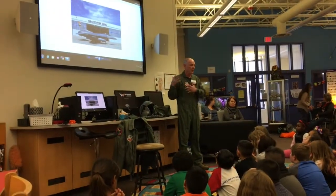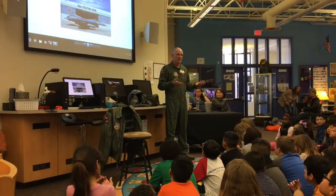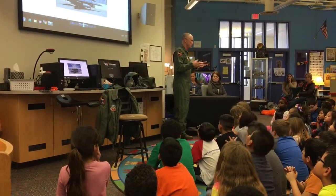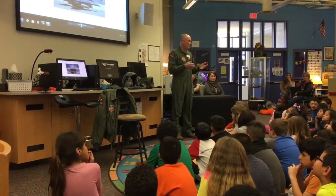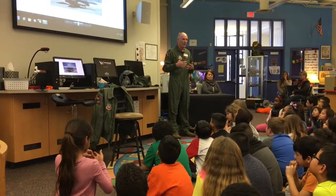Some of us in the air guard flew. Some folks worked on the airplanes because they liked mechanical things — they liked to turn wrenches and fix airplanes that were broken or maintain them so they didn't break. Some folks worked in the weather shop and predicted the weather. Some people worked in the medical area and were nurses and doctors to help us stay flying and stay healthy.